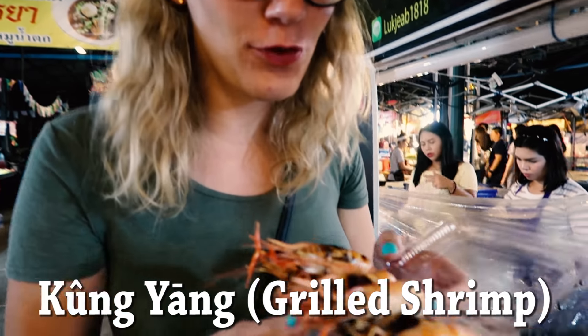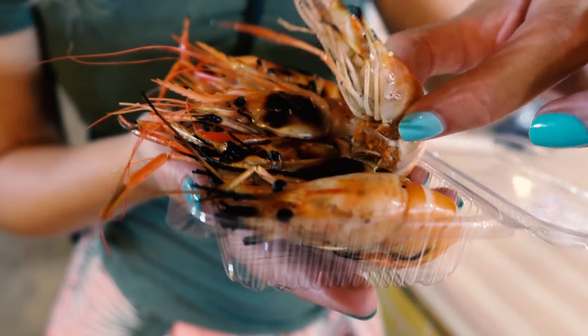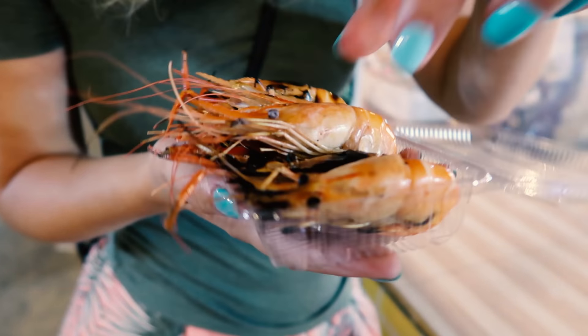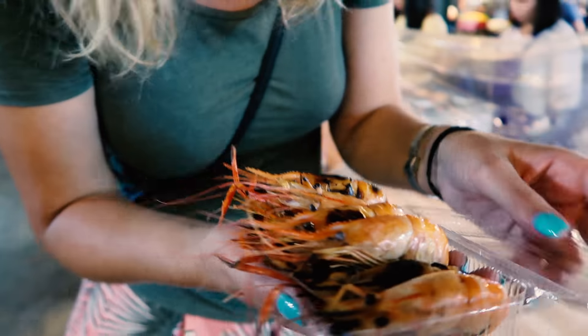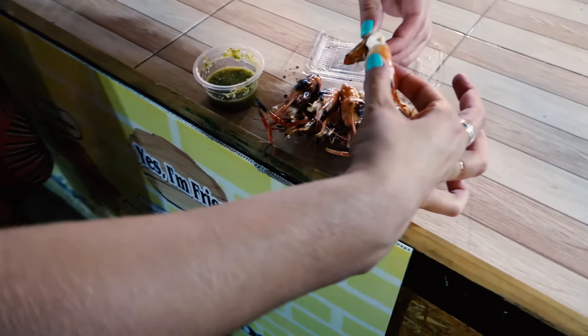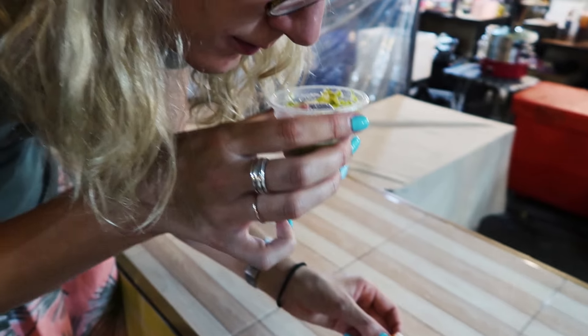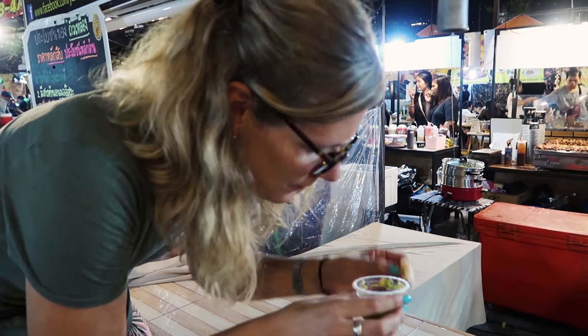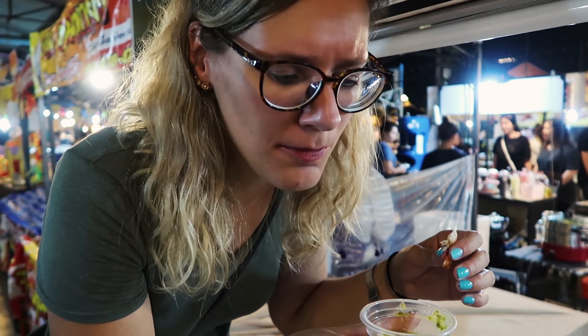The next part of this street food tour — a DIY tour — the shrimp. It was 50 baht for about 10 little shrimp. I'm going to clean one real quick, dip it in the sauce. Smells chili and garlicky. That sauce is really good — a lot of garlic and then chilies, but not so spicy. It gives a lot of flavor to the shrimp.